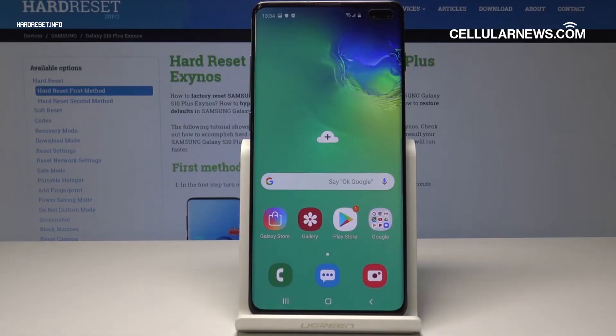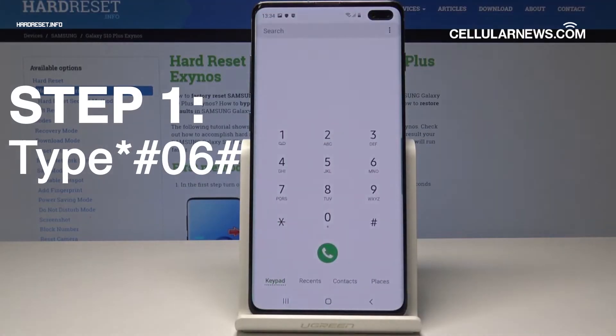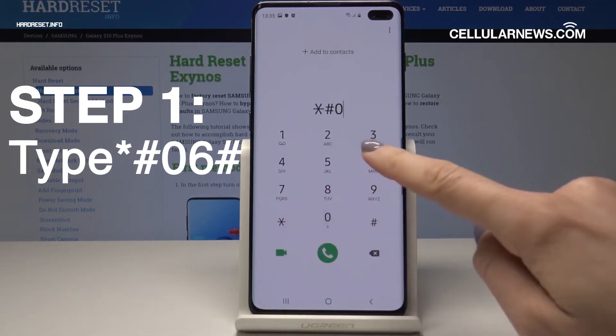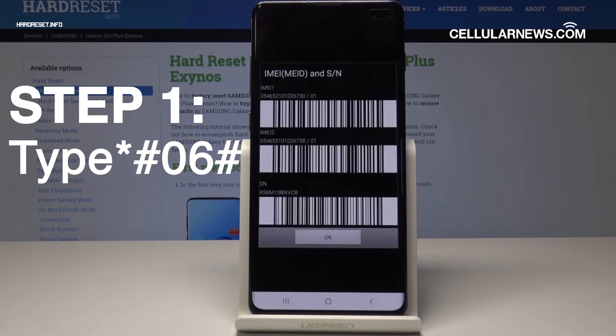The first and by far the easiest method is to open up your Android device's phone app and dial *#06#. As soon as you hit the call icon, your phone's IMEI number will be shown on your screen.